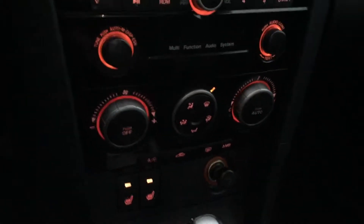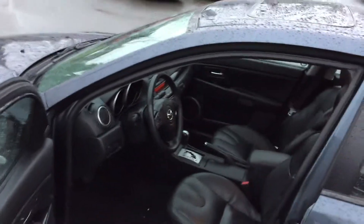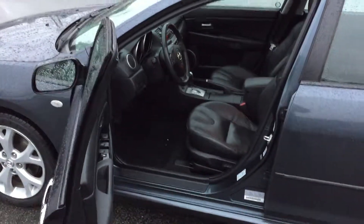Very nice car, drives very well. You'll find it at Brown Brothers Ford Lincoln at 270 Southeast Marine Drive in downtown Vancouver. We'll be right back. See you next time.